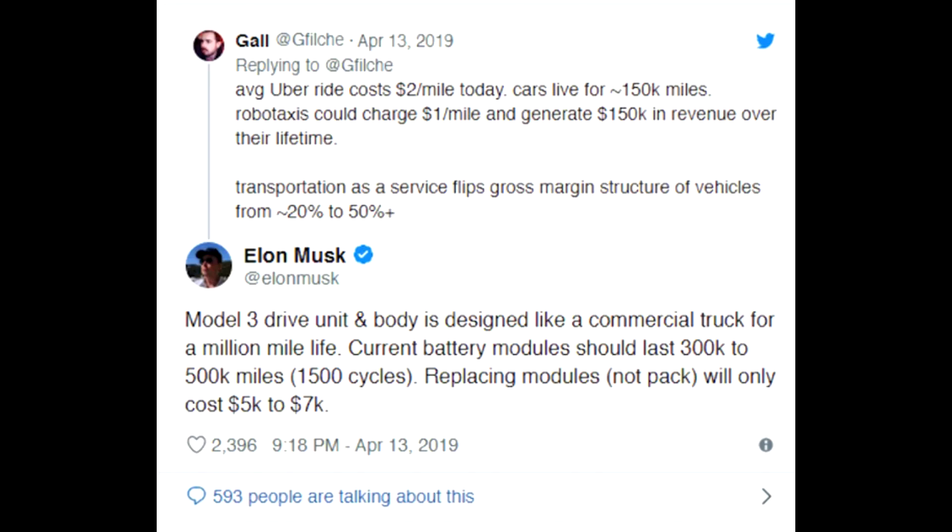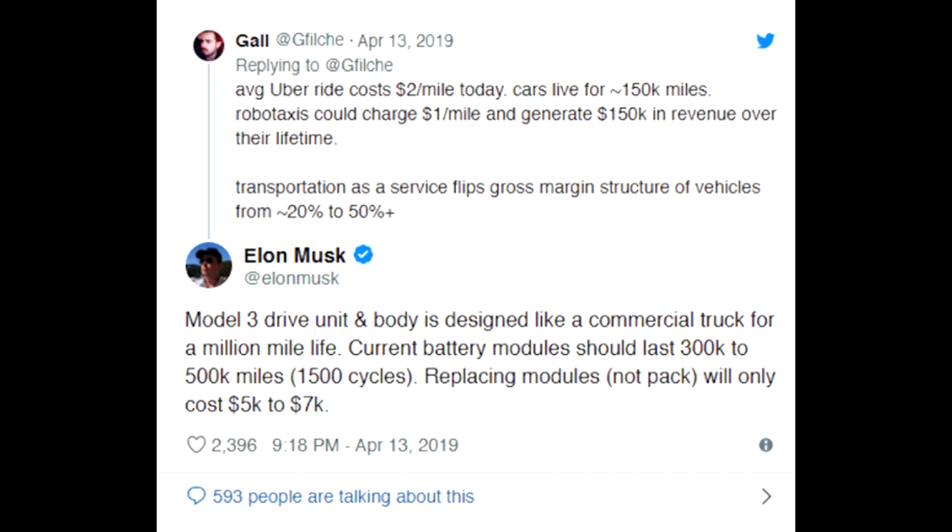However, if it's really bothering you, you can pay for it yourself. Elon has mentioned they can swap out individual batteries rather than the entire pack, which is way more cost-effective — it'll run you about $5,000 to $7,000. In my opinion, that's really not worth it unless you're doing tons of road trips and frequently need that range. Otherwise, just don't worry about it and enjoy your car.